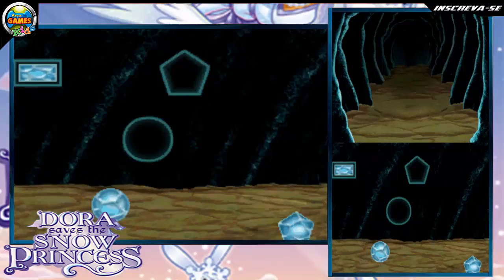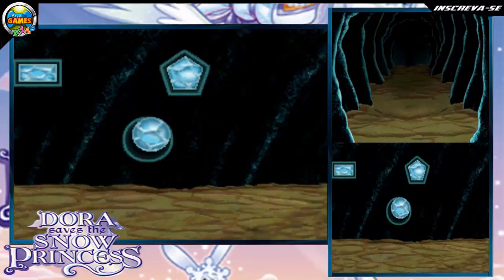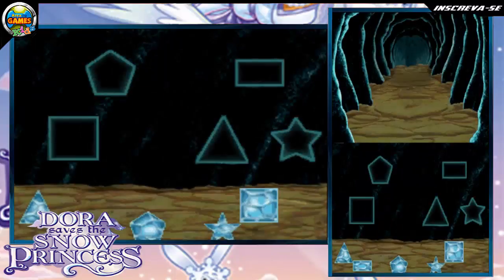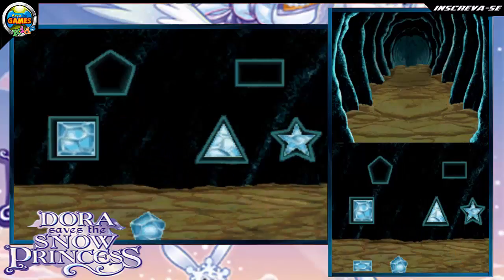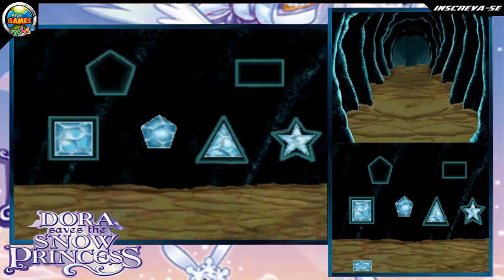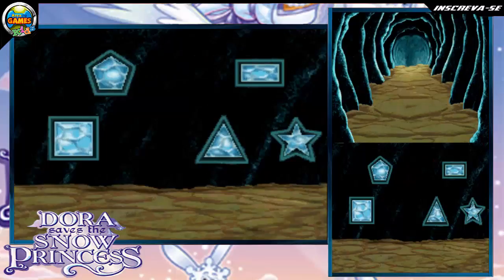Red — rectangula! Fantastica! Pentagon! Fantastica! Circle — círculo! Fantastica! Triangle — triangula! Fantastica! Star — estrella! Great job! Square — cuadrado! Fantastica! Into the cave. We did it!